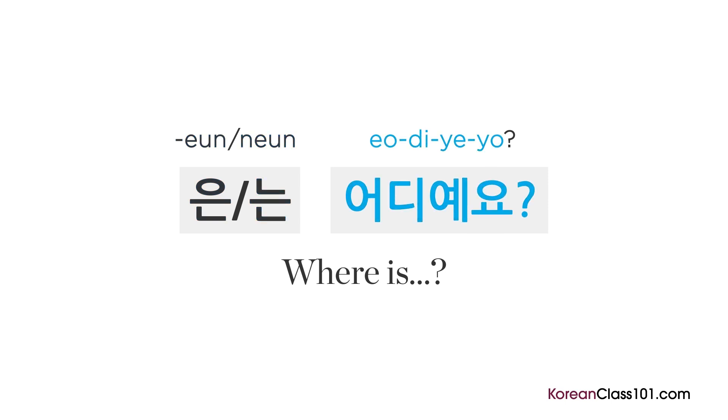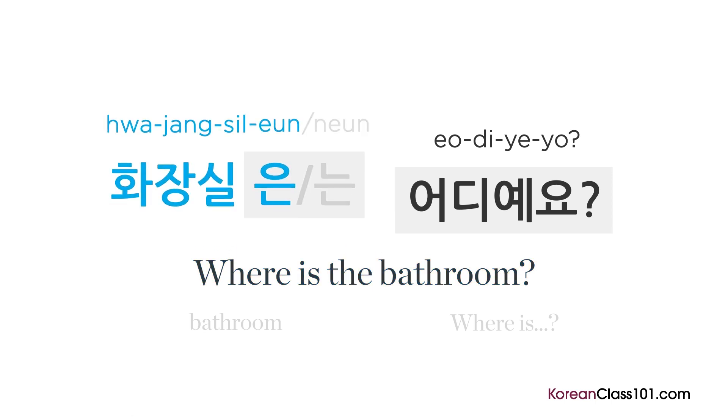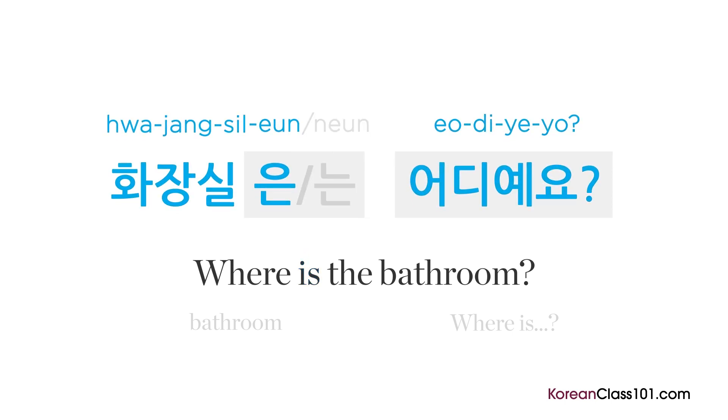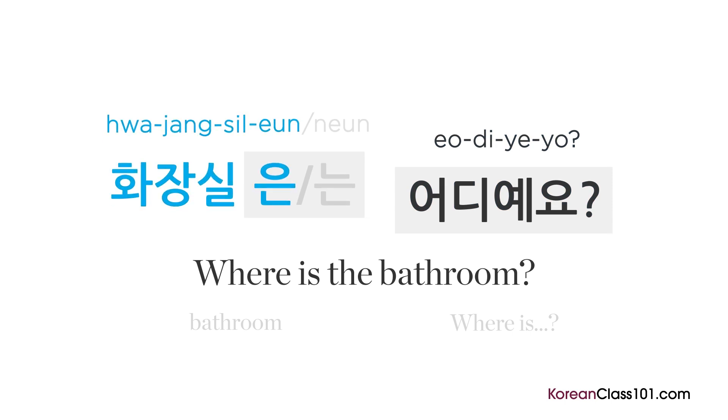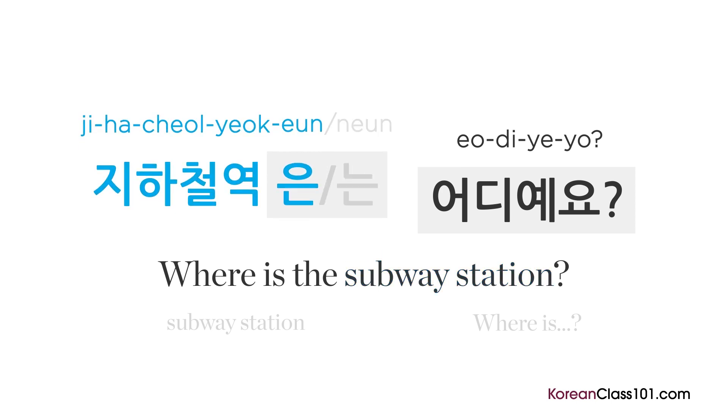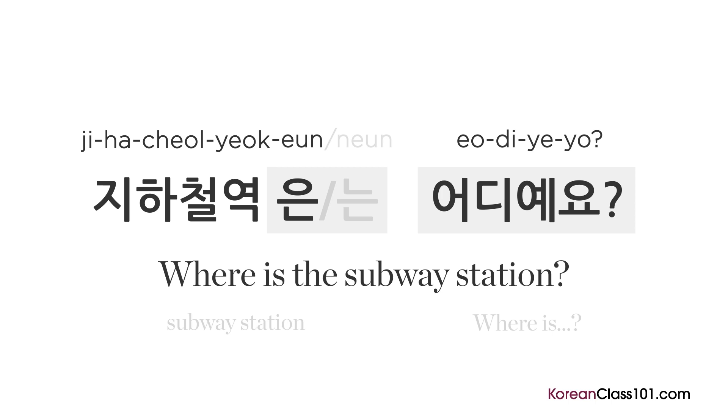Another very important phrase to know is how to ask where something is. This phrase is very useful as you can use it to ask where the bathroom or the subway station is. The topic marker marks the place as the subject of the sentence — it's used if the character preceding it ends with a consonant. If the character preceding the phrase ends with a vowel, you use 는. 어디 means 'where,' and 예요 is a polite word that roughly translates to 'is.' All together: 어디예요?